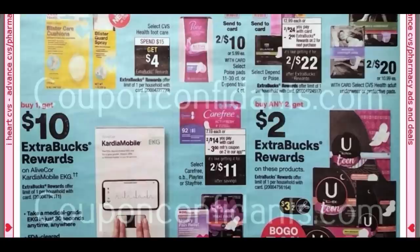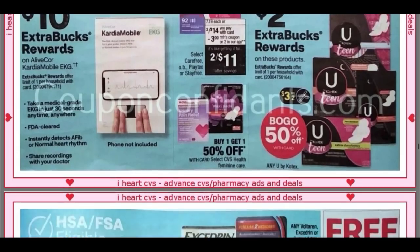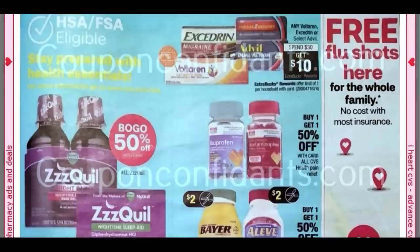Poise, two for $10. We've got Carefree, two for $14, with a $3 off two coupon. The U by Kotex is a great deal — it's any U by Kotex, Buy Any Two, Get a $2 Extra Buck, and they're Buy One, Get One 50% off. If you have that $3 off of three pads and liners CRT, that's going to be a great moneymaker. Stop and hold on to that CRT this week — I've got one and I'm going to be doing that.